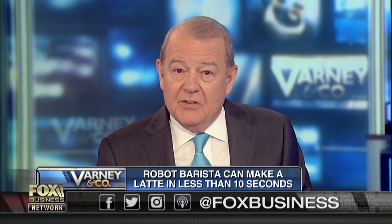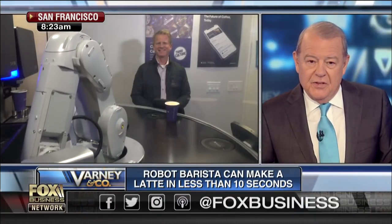We've been teasing this all morning: the robot barista that makes you a latte in 10 seconds flat. Here is Robert Gray with the barista in San Francisco.